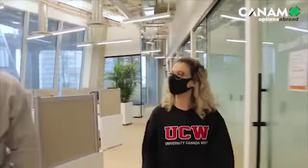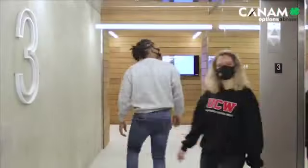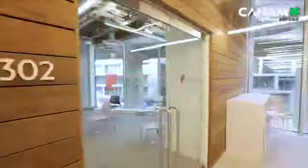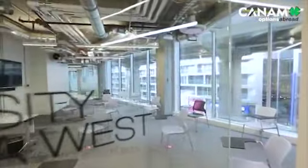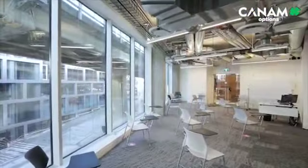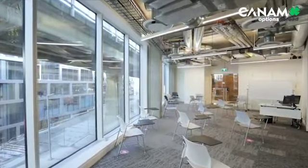Let's continue our tour and head to the third floor. On the third floor, you'll find many modern, bright, and spacious classrooms. All of our classrooms are currently configured to ensure physical distancing and a safe environment for our students and faculty.